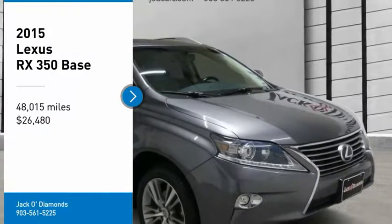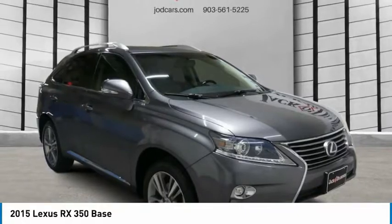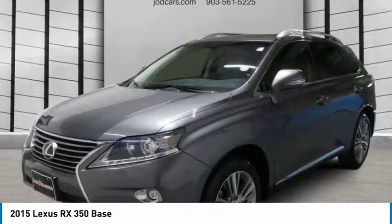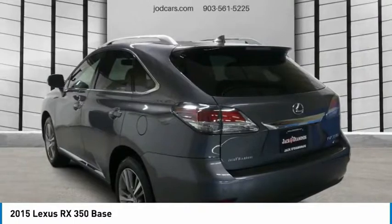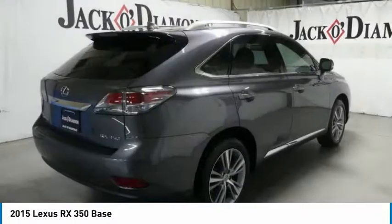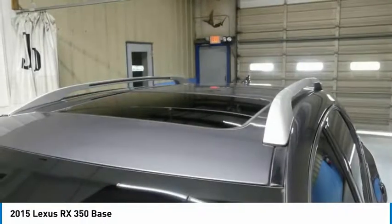Come test drive the 2015 Lexus RX 350. The RX 350 offers a driver-inspired design and intuitive technology that puts you in total control of your interior. Paired with a spacious cargo area and a powerful V6 engine, the RX 350 continues to offer the best combination of powerful performance and interior luxury in its class.